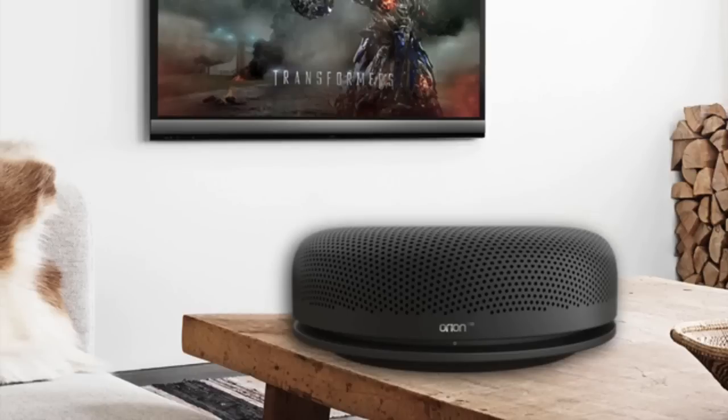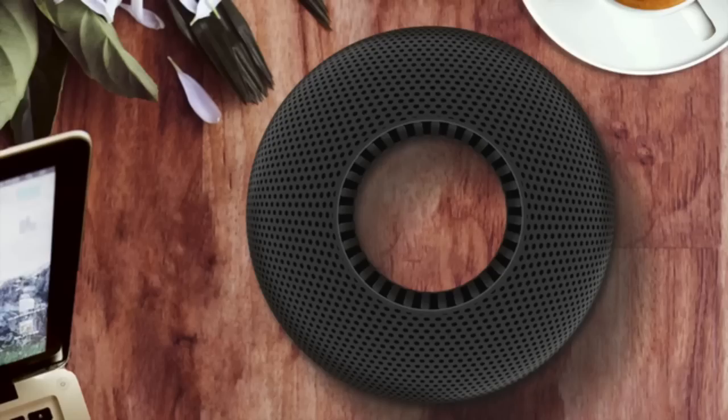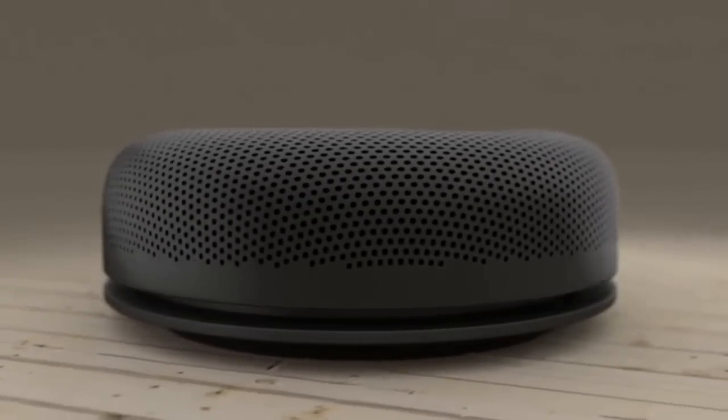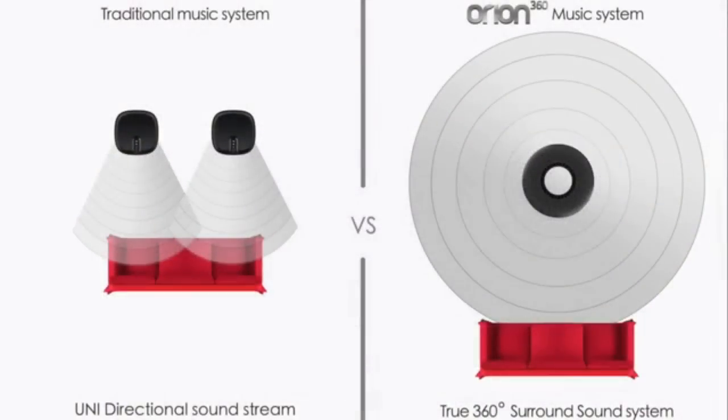The Orion 360 Smart Music System — the intelligent system for those with discerning taste. We named it the Orion 360 because it gives you uncompromising 360-degree surround sound. It had the right form factor to include six powerful speakers, dual drivers, an in-built long-life battery, and an advanced gesture control technology sensor system, while still being compact and mobile. To maintain a sleek design, we have removed all the buttons.